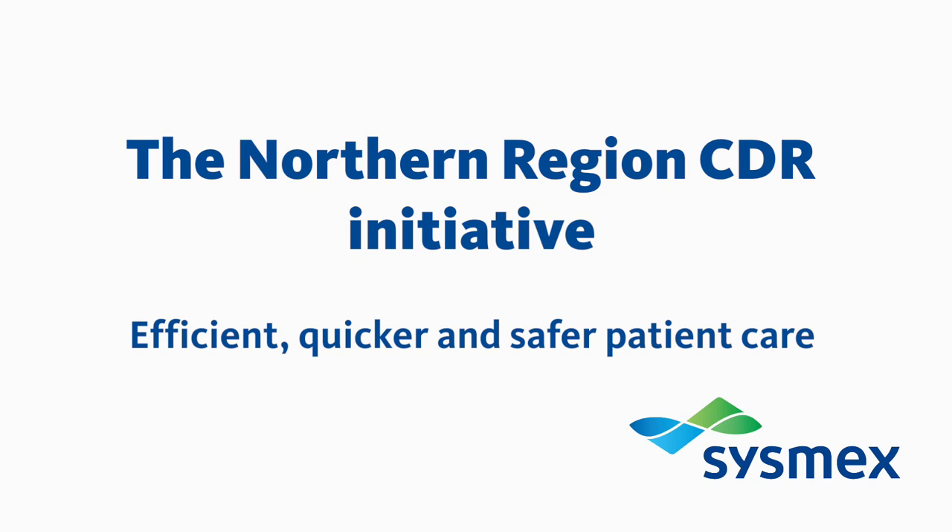The Northern Region CDR initiative: delivering efficient, quicker and safer patient care.